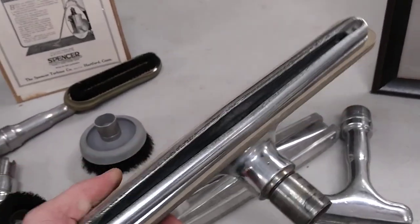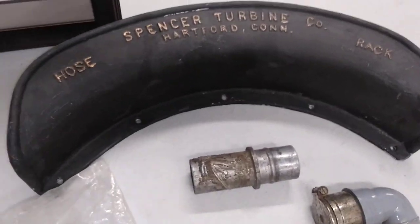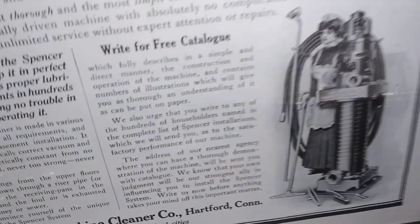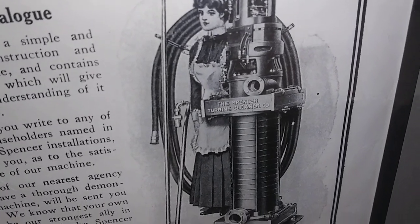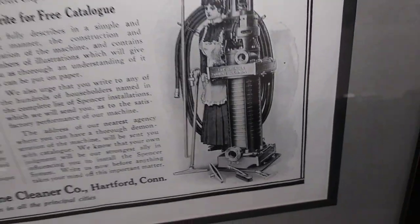Here's the slotted floor tool. Here's an even older Spencer hose rack — that is iron instead of aluminum. That one over there on the wall is aluminum. Before they came up with the one-piece rack, they would just give three separate little hooks and you would mount them on a radius on the wall and then hang the hose on there.